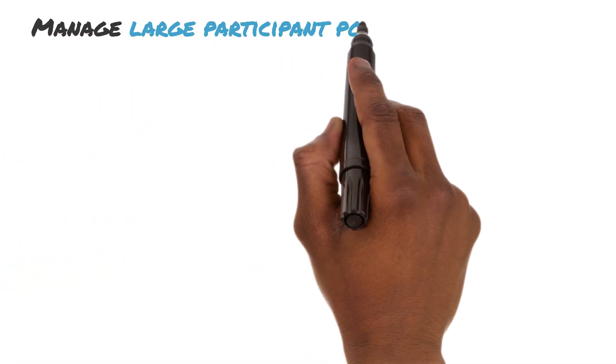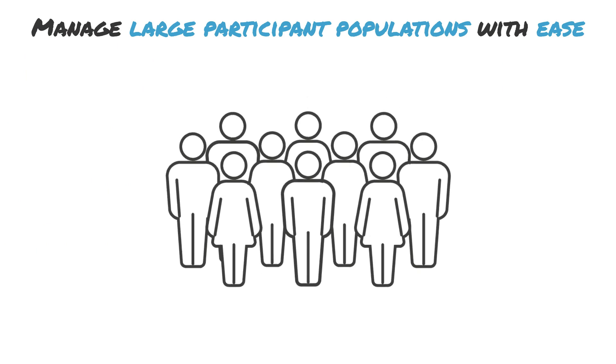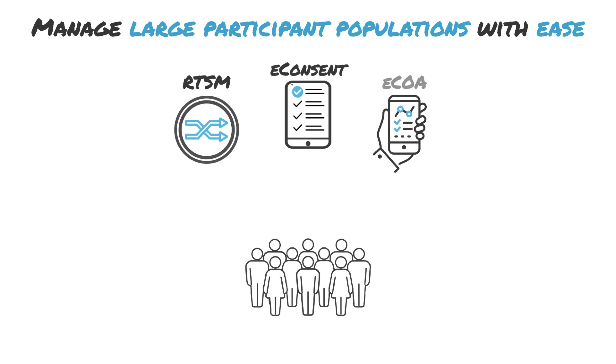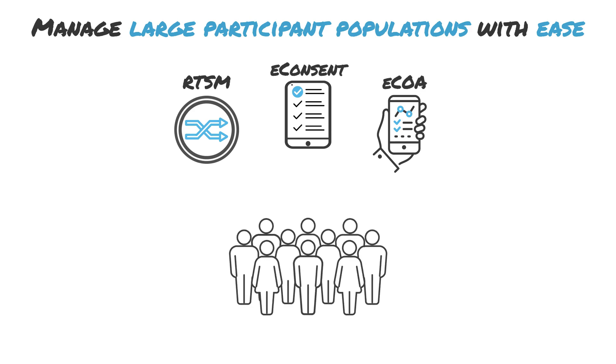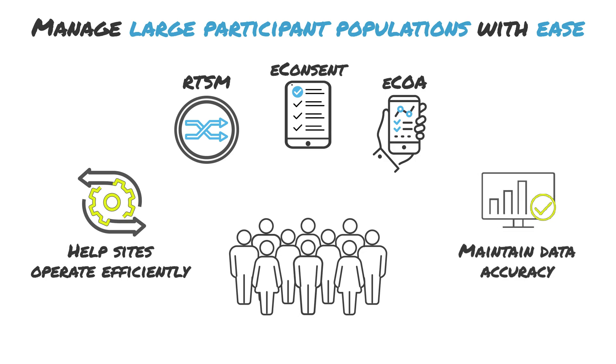These studies require substantial participant populations and sites to support them. Our RTSM, eConsent and ECOA solutions will help quickly enroll and randomize participants, efficiently obtain informed consent, and simplify the collection of outcomes assessment data for studies involving tens of thousands of participants.